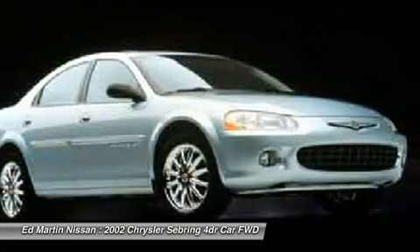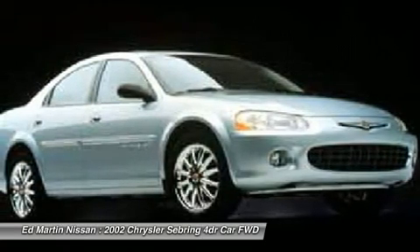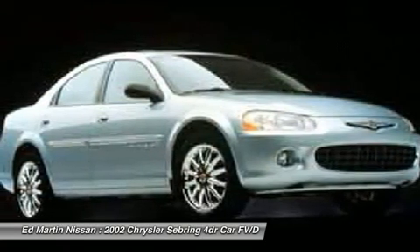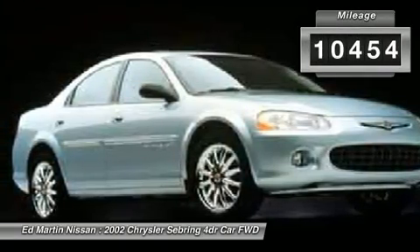The Sebring is available in three different styles, including sedan, soft top convertible, and hard top convertible. Sebring makes driving fun again. This vehicle has less than 115,000 miles.